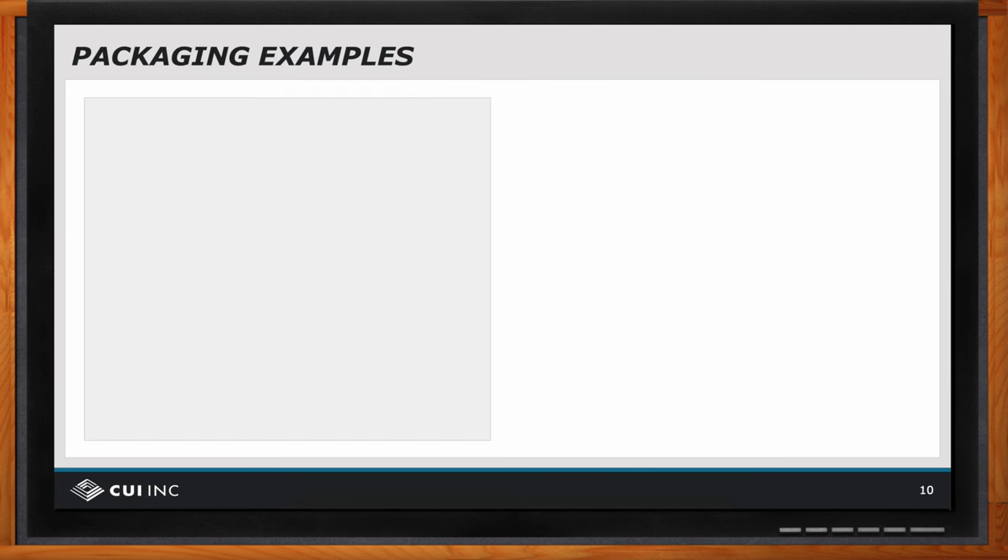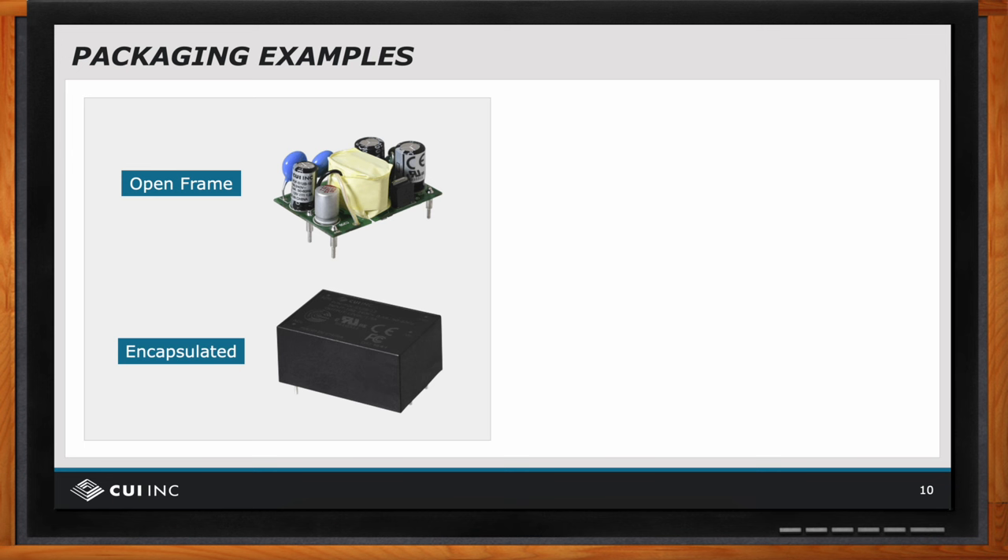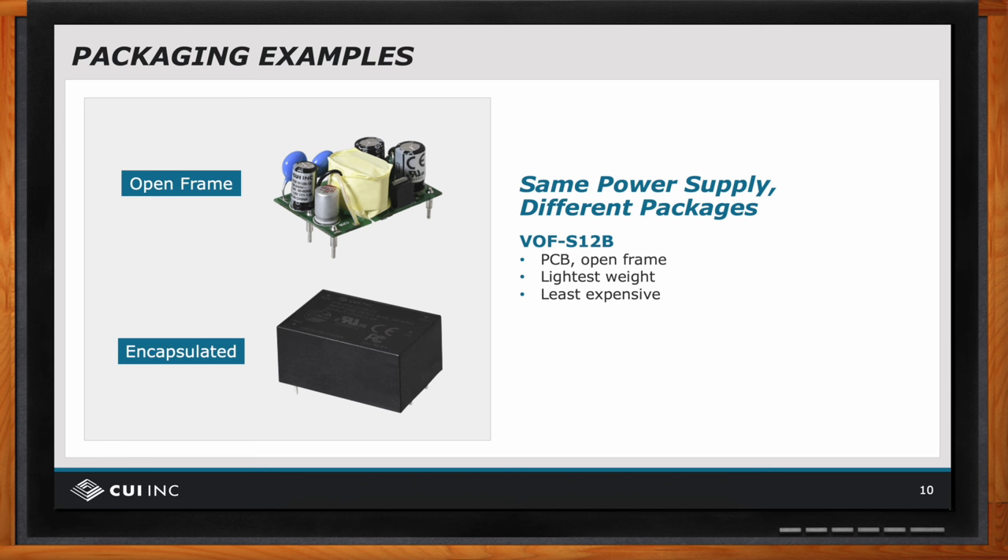There are different package styles for power supplies. The upper picture shows the CUI VOFS12B series — an open frame package style where power supply components are not mechanically protected from the environment, but advantages include potentially lower cost and lighter weight. The lower photo shows the CUI PSKS12B series — an encapsulated style package where components are protected from objects such as dust, dirt, and moisture. Encapsulated packages are often used in environments exposed to dirt, dust, or moisture.